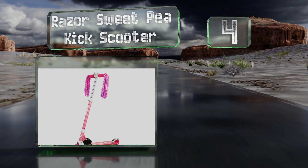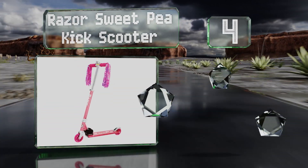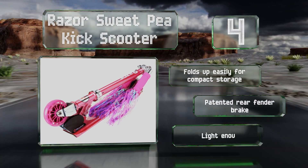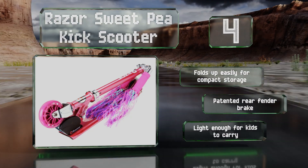At number four, the Razor Sweet Pea Kick Scooter features a pink aircraft-grade aluminum frame and handlebar grips accented with fun sparkling streamers. The height of the handlebars is adjustable in order to provide the right fit and possibly even grow with your child. It folds up easily for compact storage and comes with a patented rear fender brake. It's light enough for kids to carry.